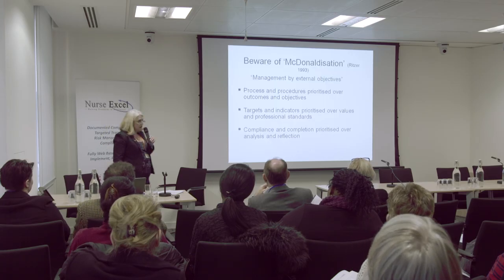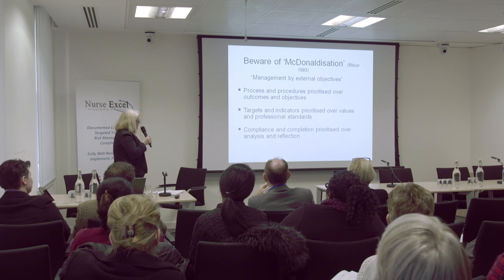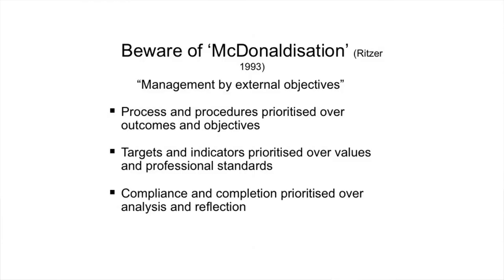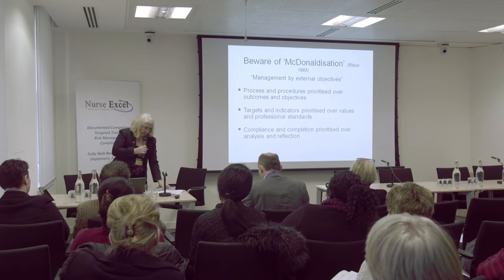Back to the burger — McDonaldisation. Some of you may have already heard of this. It's the McDonald's approach to meeting standards, whether that's food standards or standards of training. I remember when in the organisation I'm in, we had to look at a new type of induction. It was decided it was going to be a McDonald's type of induction — so everyone would get the same trust induction, delivered in exactly the same way. Some speakers were actually given a presentation by their managers and told 'this is the presentation you will do,' so no allowance for individuality or the audience you had.